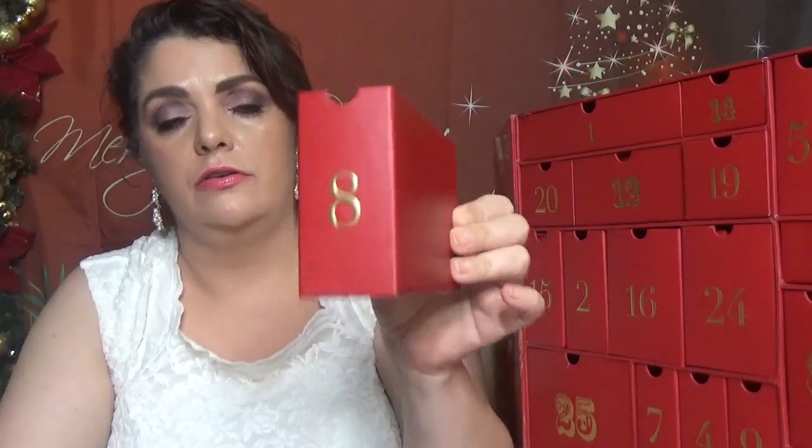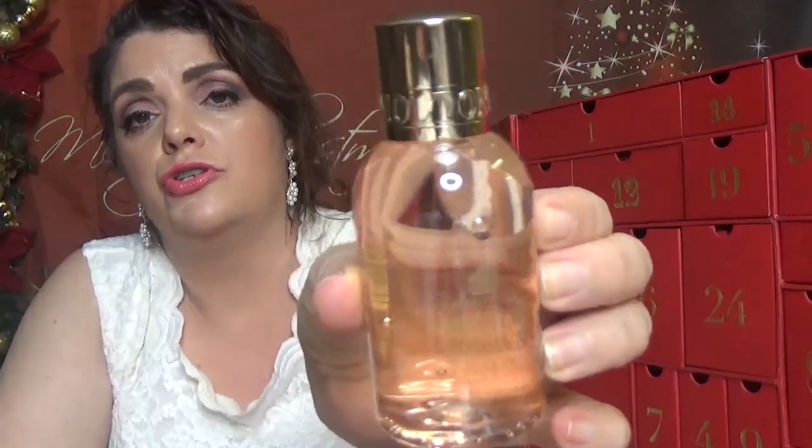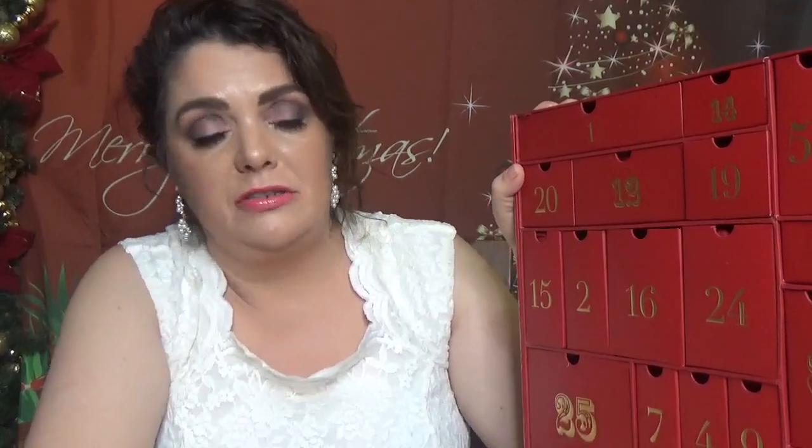Day number eight — here is the basket. As usual we get a Molten Brown. Yes, we get a Molten Brown bath and shower gel, this one in jasmine and sun rose. It smells amazing. They treated us with this one last year in the calendar as well.